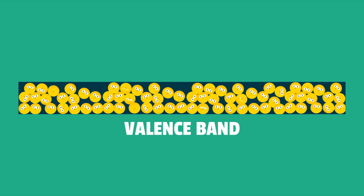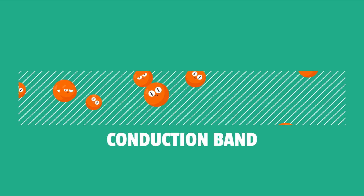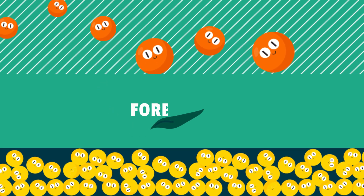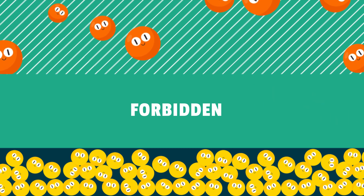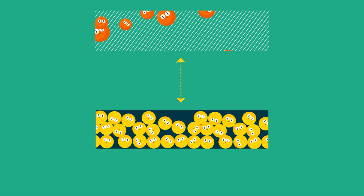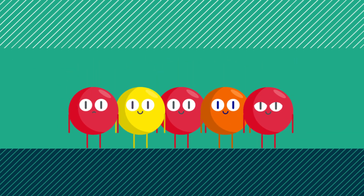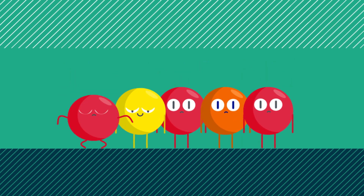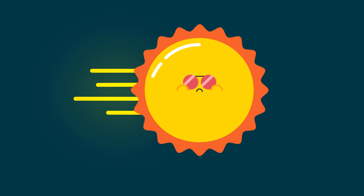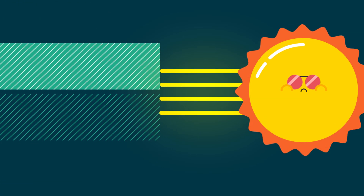In the valence band, electrons sit tight, while in the conduction band, they roam freely. Between the two, there is the so-called forbidden energy gap, where no electron can exist. In some materials, such as insulators or non-conductors, this gap is so wide that electrons cannot easily jump from one band to the other. However, materials with narrow band gaps are not transparent, since the visible light wave band has been well absorbed.